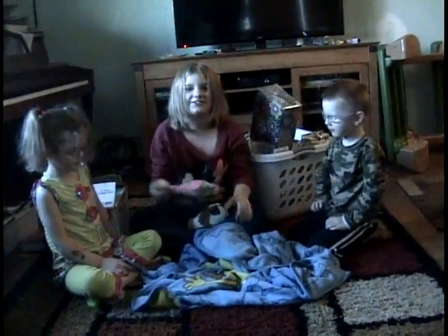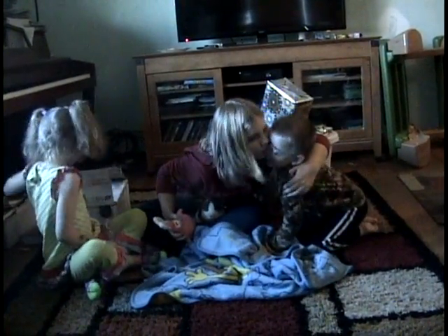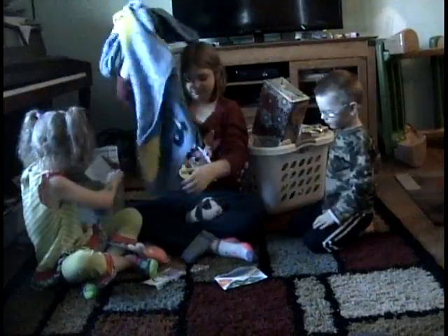Yay! Yay! Oh, yay Patrick! You're so kind, William. I got you a new stuffed animal. Thank you.